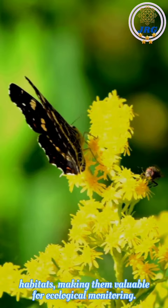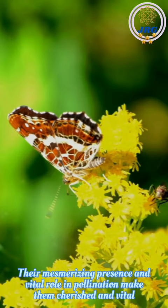Their mesmerizing presence and vital role in pollination make them cherished and vital contributors to the biodiversity and natural beauty of our world.